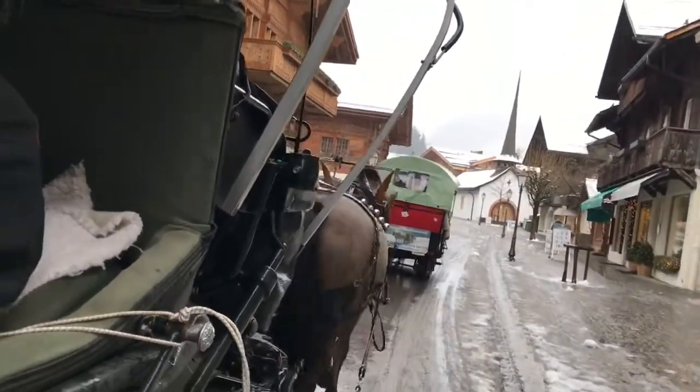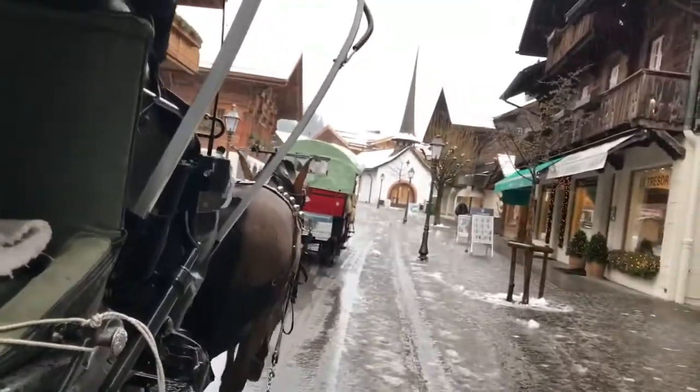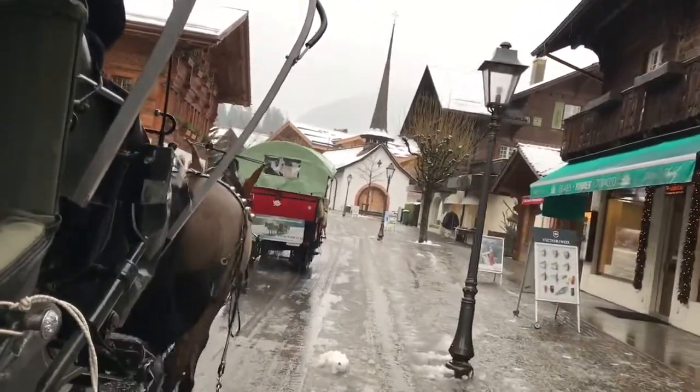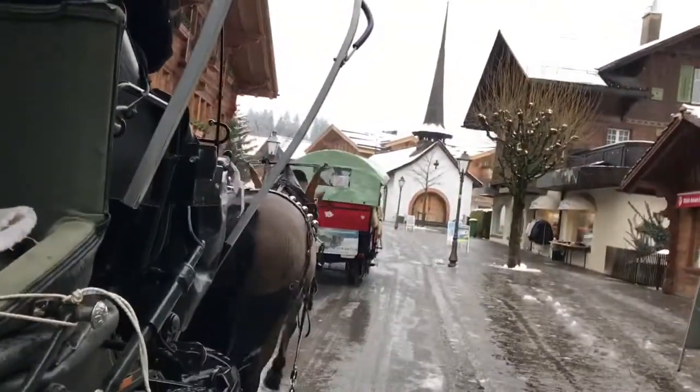Hey guys, so we decided to go on a sleigh ride, as you can see, in the little town that we were staying in Switzerland called Gstaad. I hope you enjoy the footage — I will be making some commentary every now and then, so check it out and enjoy.